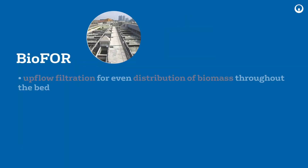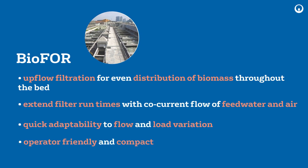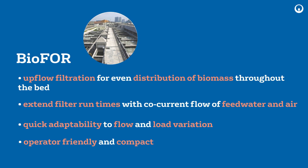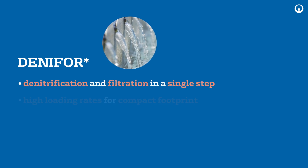Biophore is an anoxic and aerobic attached growth biological filter. Denifor is an ultra-high-efficient denitrifying filter.